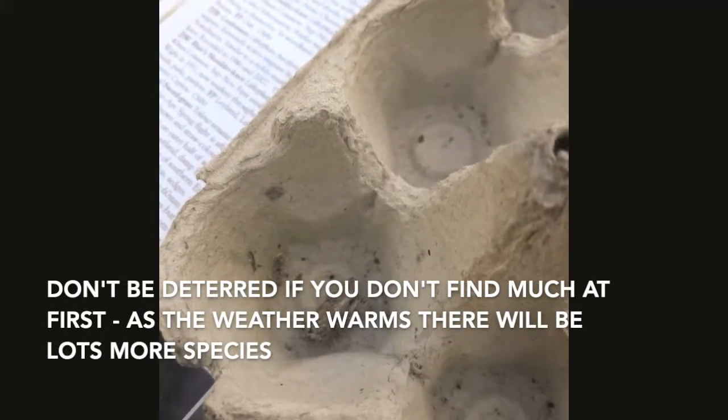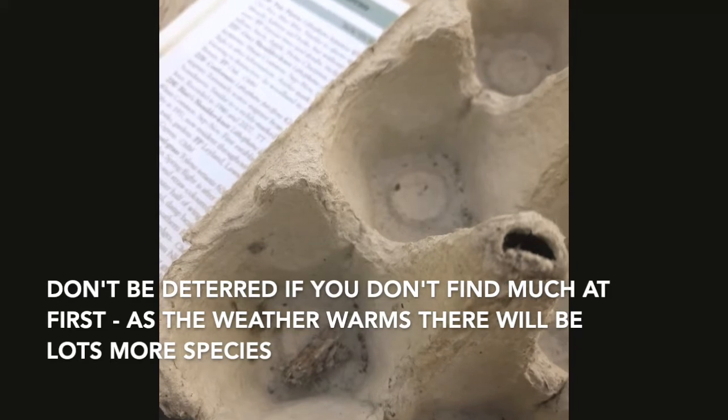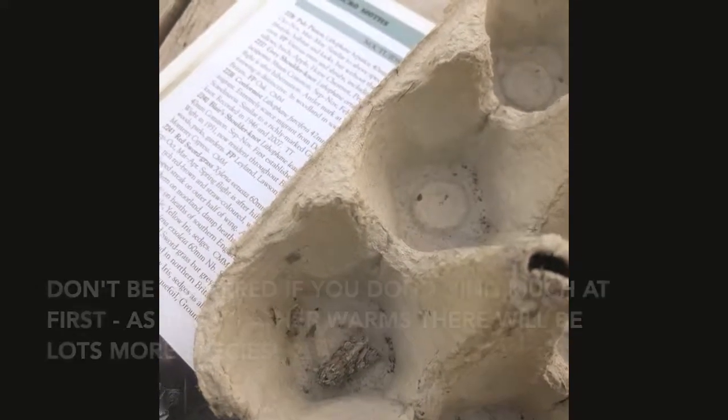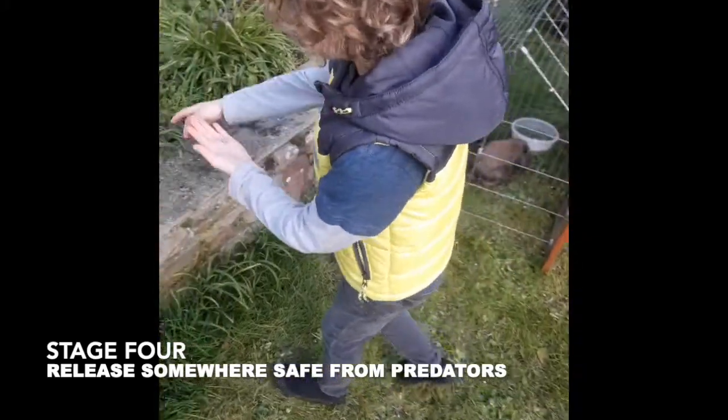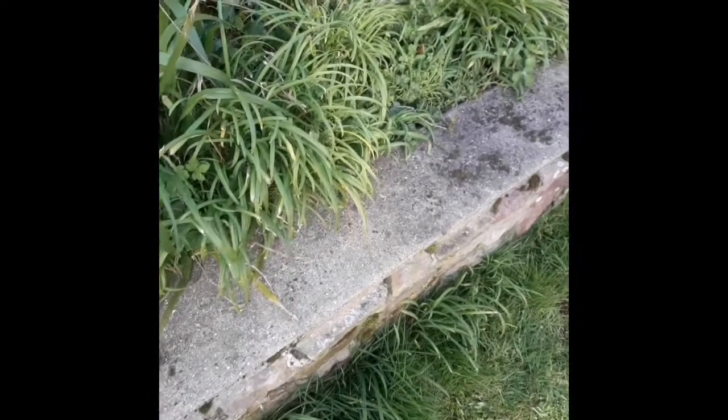So only two species today, which isn't great, but still two species. It has been very cold, almost freezing, with lots of wind chill. It's looking like a much nicer day today. Which bush are you going to put it into? Just put it into the alliums. There you go.